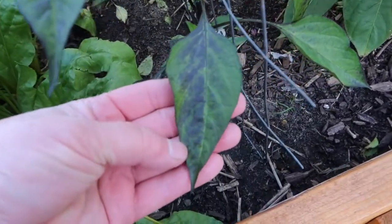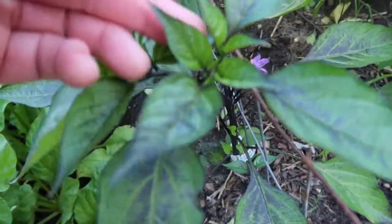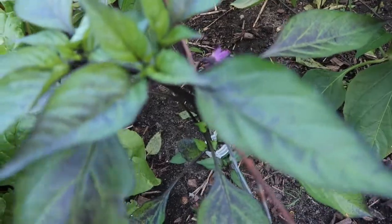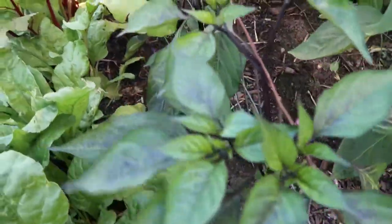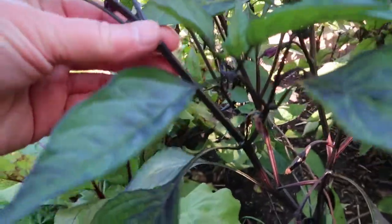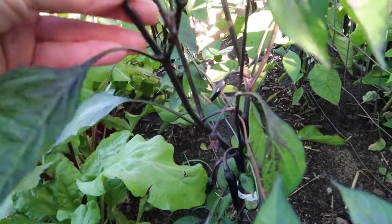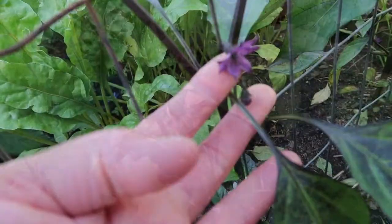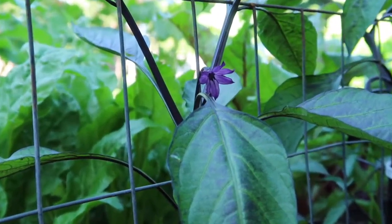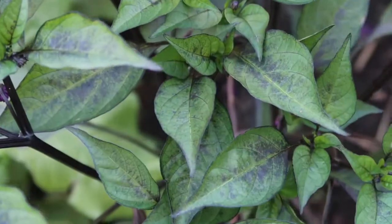Look at the variegated leaves on there — it's purple and green. New leaves are a little bit greener but then they grow into this purple and they're just beautiful. The stems themselves are purple and very strong and straight, and the blossoms are purple. Beautiful variegated leaves.